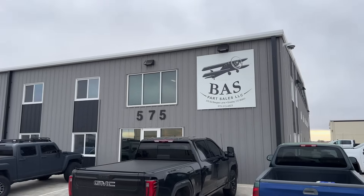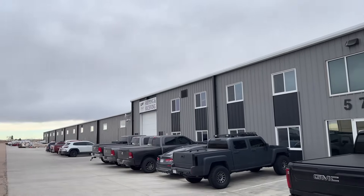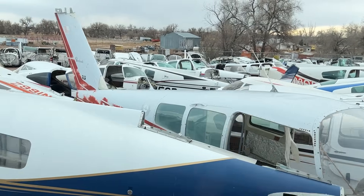We are here today at B.A.S. — Part Sales for Aircraft. Originally it stood for Beagle's Air Service. Beagle's is our sister company. About 13 years ago we separated the companies and so we just ran with the acronym B.A.S. for Beagle's Air Service.